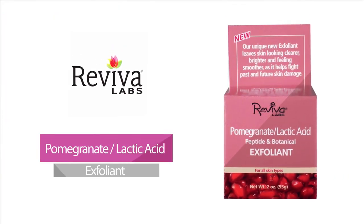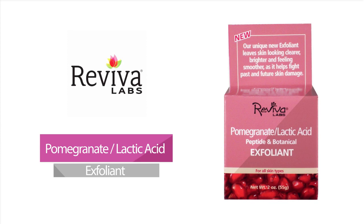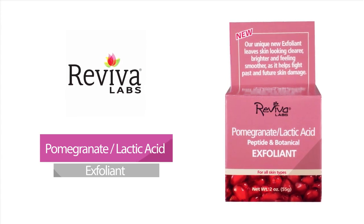Pomegranate Lactic Acid Exfoliant — suitable for all skin types, this unique, non-abrasive, all-natural exfoliant provides plant and herbal extracts that leave skin clearer, brighter, and smoother. Its ingredients work to simultaneously address existing damage, while also preventing future skin degradation.